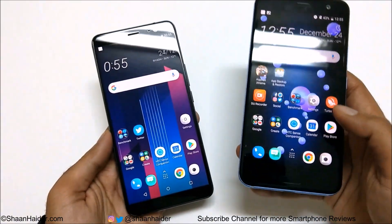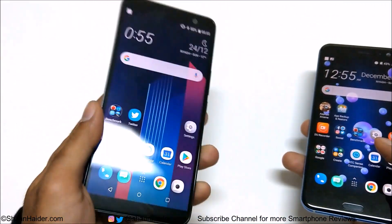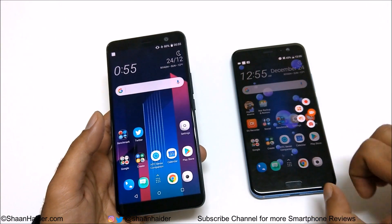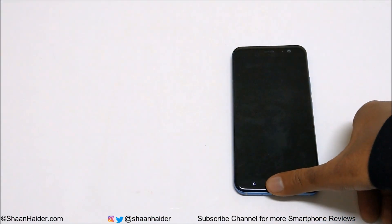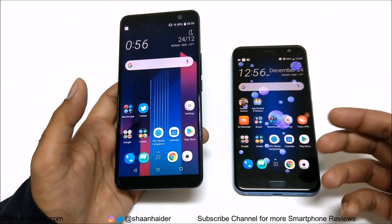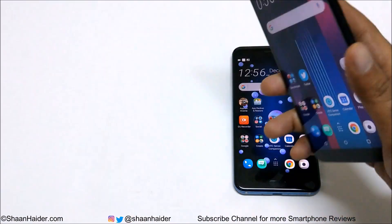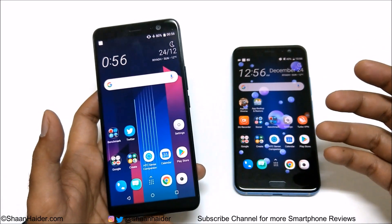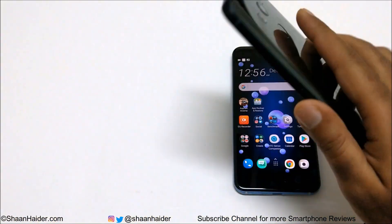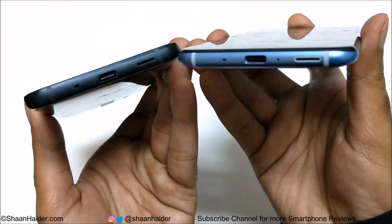A major difference is that the HTC U11 has its fingerprint scanner on the front, while on the U11 Plus it's moved to the back. The U11's front-mounted scanner lets you unlock the device with your thumb while it's on a table and check notifications without picking it up. With the U11 Plus you have to pick up the phone to unlock it. On the upside, moving the scanner to the back improves the screen-to-body ratio and enables a new selfie feature using the fingerprint scanner.